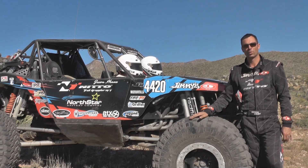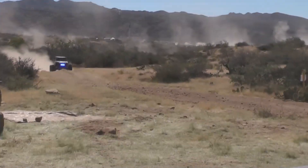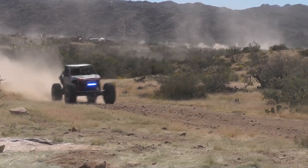Hi, I'm Derek West, car number 4420 from Springfield, Missouri. We are here in Congress, Arizona for the Nitto Ultra 4 National Championship.